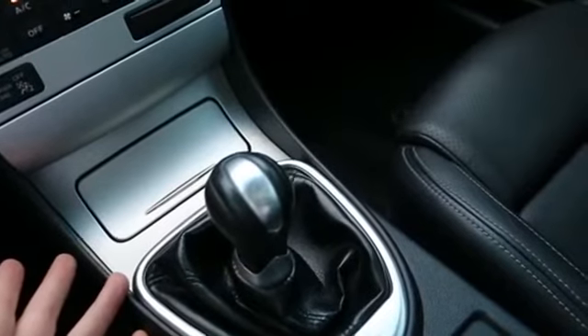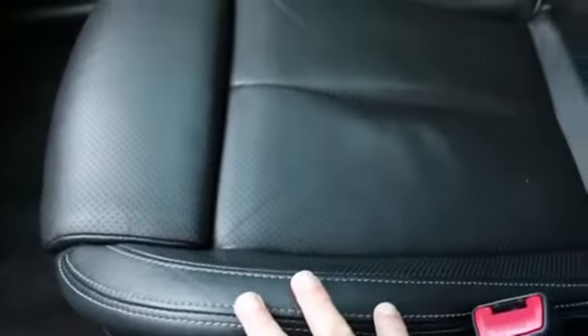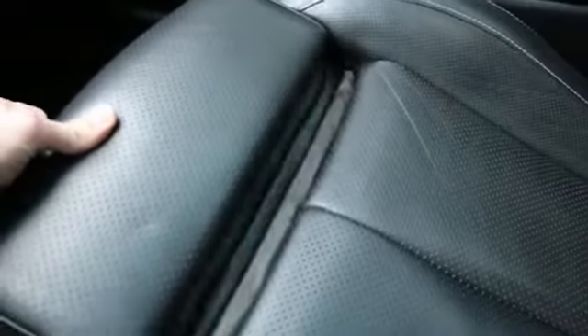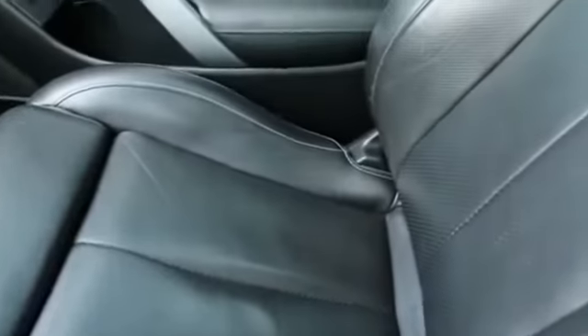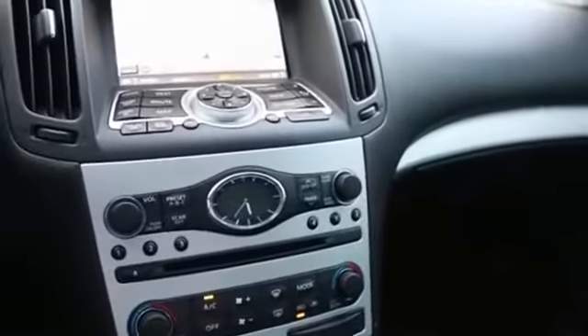Also with the sport package, you get these special seats with contrast stitching and a little bit of extra bolstering, because since this is more of a higher performance vehicle, they want to keep you in place when you're going around those corners during high performance driving. You also get these aluminum pedals — a little bit difficult to see but they're there.